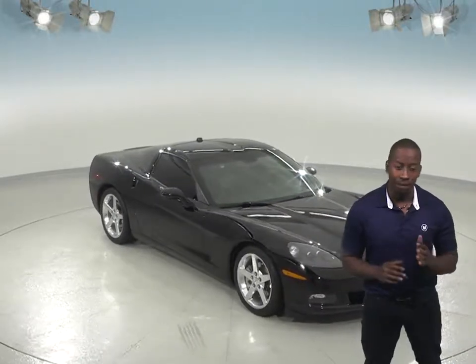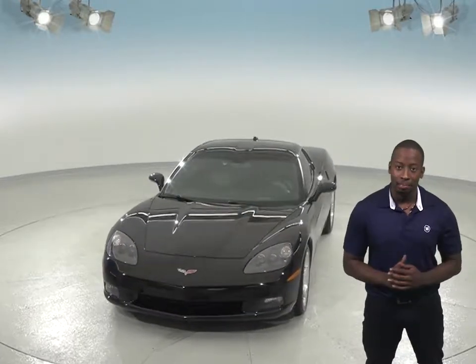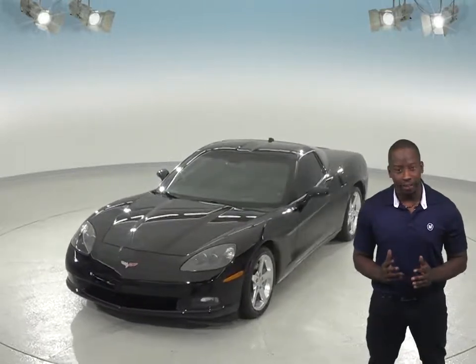If you're looking to cruise down the street in style in a classic vehicle, then check out this 2005 Chevrolet Corvette. This classic two-door coupe only has 18,000 miles on the odometer, so it is ready to hit the road.